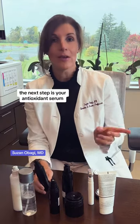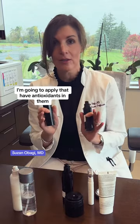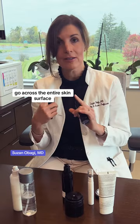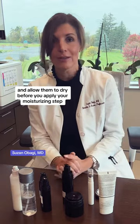The next step is your antioxidant serums, and that could be a vitamin C serum. It could be my restorative serums that have antioxidants in them, or a skin brightening serum. These are going to go across the entire skin surface, and you're going to rub them in and allow them to dry before you apply your moisturizing step.